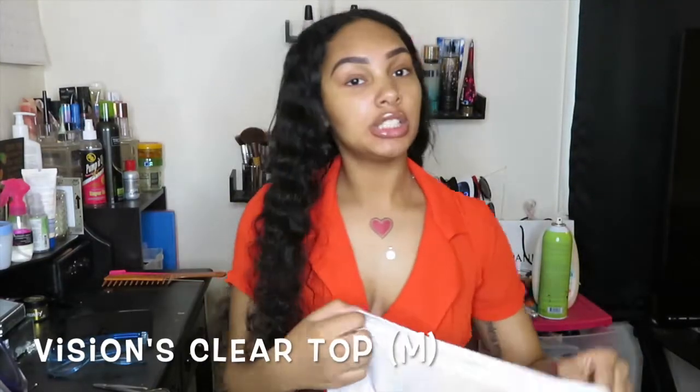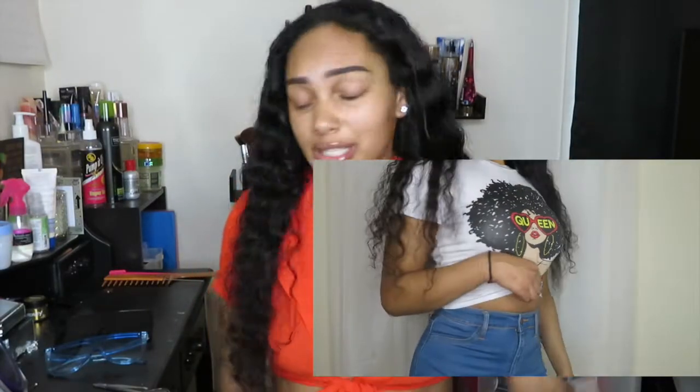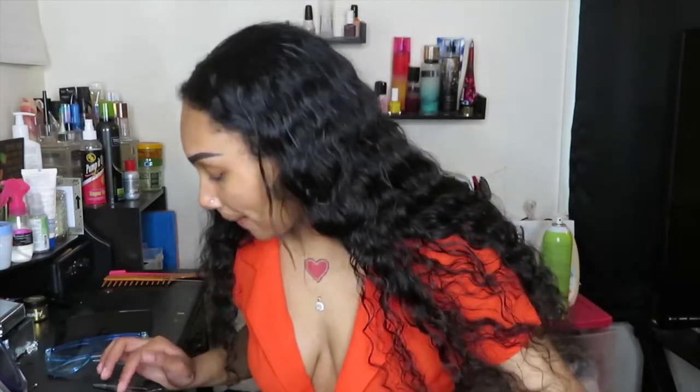Another comfortable top I got is called the Visions Clear Top in white — it's just a basic T-shirt. I needed more basic pieces because I'm tired of wearing the same clothes. I got that one in a size medium because I feel like Fashion Nova's 100% cotton items tend to shrink in the dryer, so I sized up just in case. I also don't like my clothes fitting skin tight because it makes me feel uncomfortable.